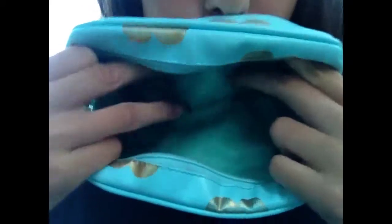Oh, I have a dirty makeup bag! That's kind of gross. Oh, and I have bobby pins!